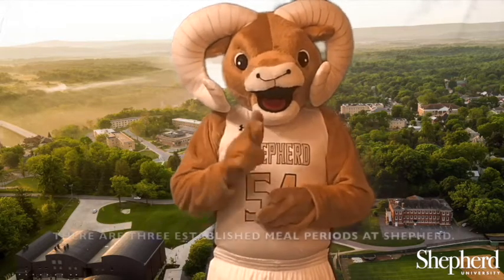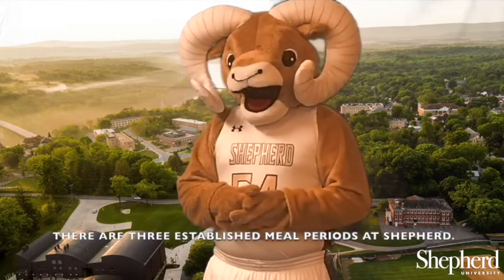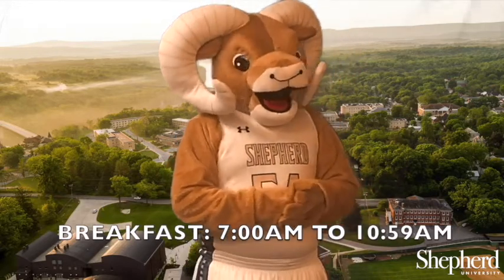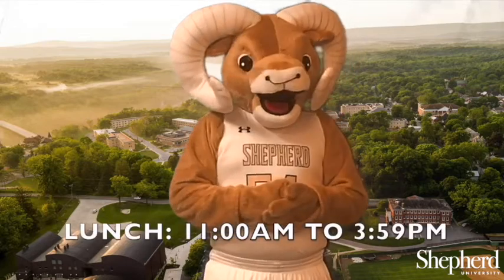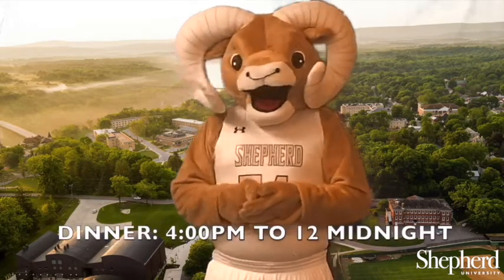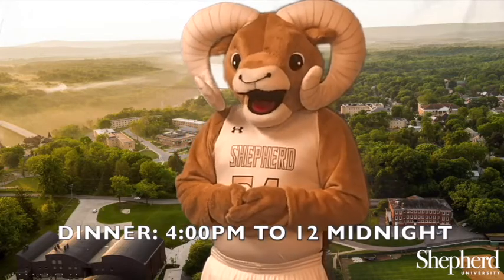What is a meal period? There are three established meal periods at Shepherd: Breakfast, 7 a.m. to 10:59 a.m.; Lunch, 11 a.m. to 3:59 p.m.; and Dinner, 4 p.m. to 12 midnight.